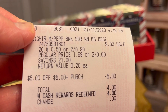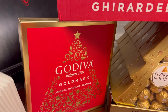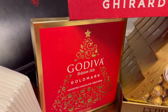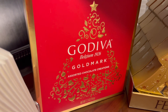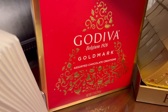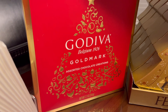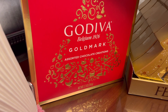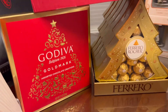The Godiva — I can't find the receipt, but it is 80% off, that's why I got it. Sorry, I can't find the receipt for the Godiva. It is 80% off, so let's move on.